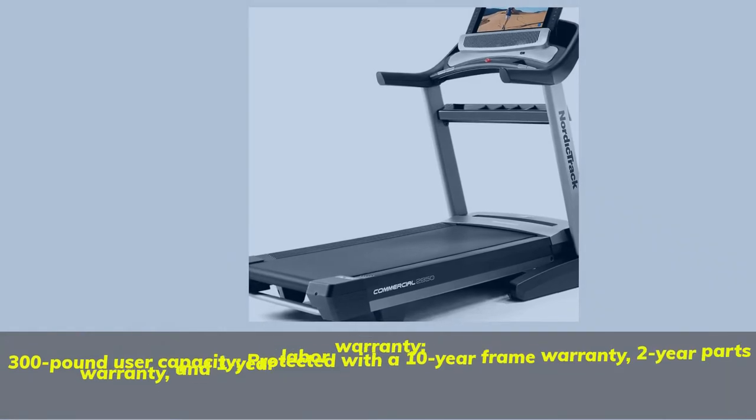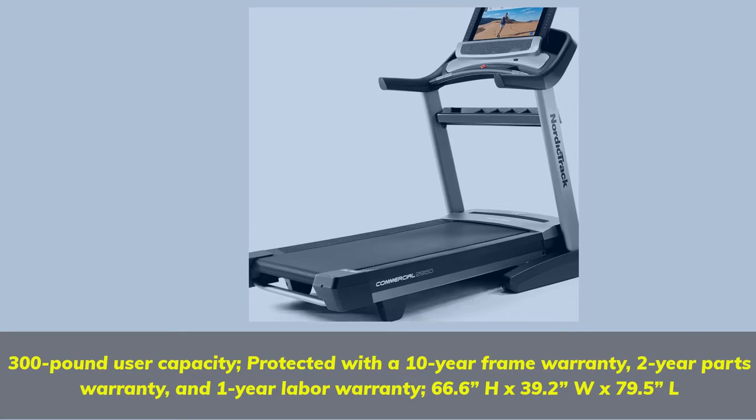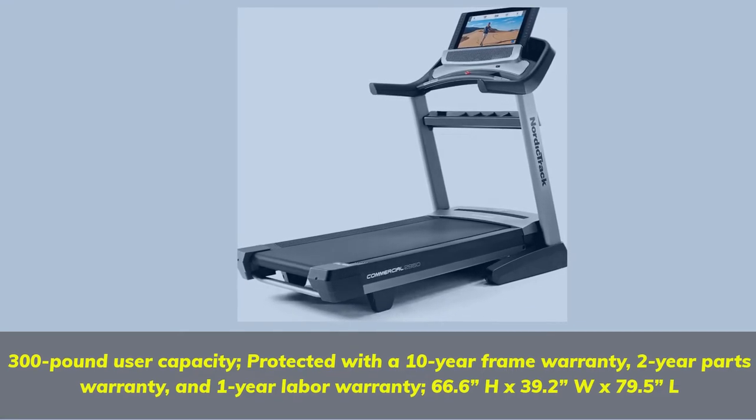Minus 3–15% Digital Quick Incline Control, 0–12 mph Digital Quick Speed Control. Your iFIT Trainer auto-adjusts your smart treadmill's speed and incline for an optimized workout that meets your goals. Innovative Space Saver Design with Easy Lift Assist means your treadmill folds up after your workout for compact, simple storage. 22x60 tread belt with Runner's Flex Cushioning reduces joint impact. 300 lb user capacity. Protected with a 10-Year Frame Warranty, 2-Year Parts Warranty, and 1-Year Labor Warranty. Dimensions: 66.6H x 39.2W x 79.5L.